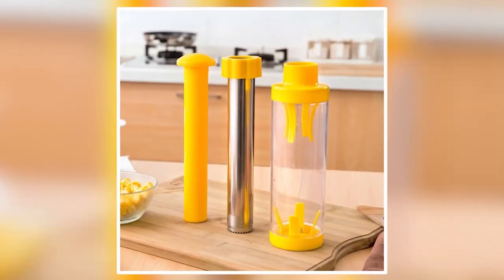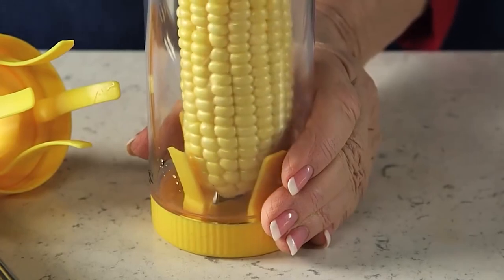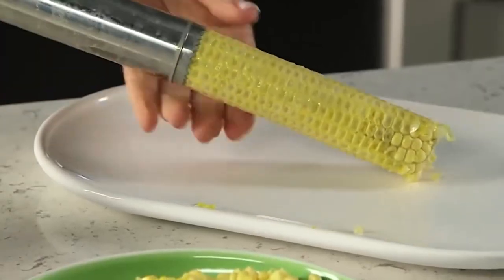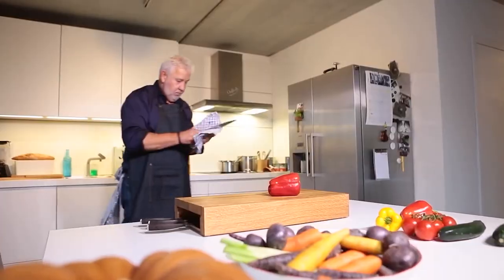Number 15: Corn Peeler. Just remove the lid and the peeler, place the corn in it, put the corn stripper back, and start removing the corn — it's only a matter of seconds. Use the included cob remover to get rid of the cob. At $11, it's perfectly affordable.